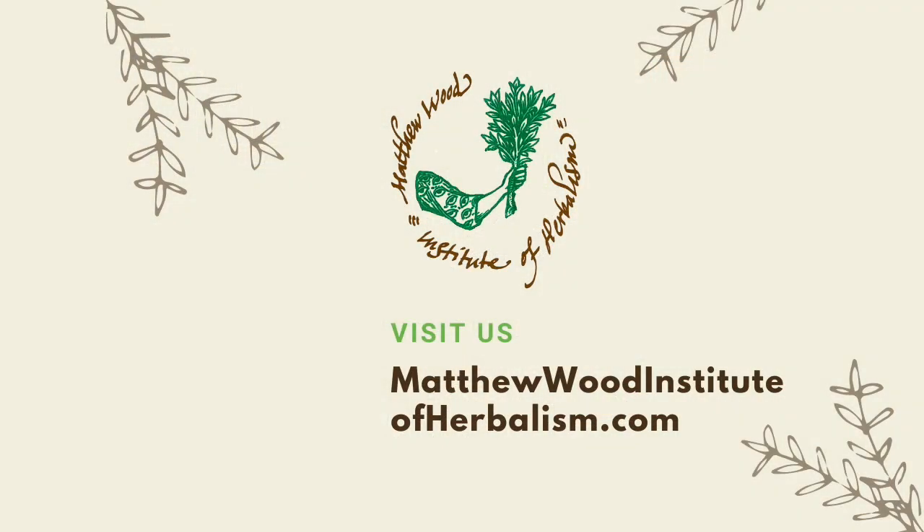Thanks for joining us. If you are interested in learning more, you can visit our website at matthewoodinstituteofherbalism.com. You can find all of our social links in the description below. Please subscribe to our channel so you can keep up with the latest videos.